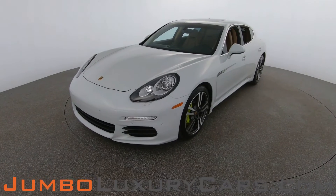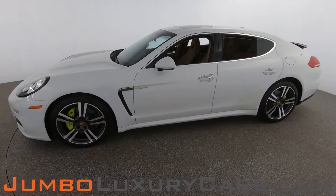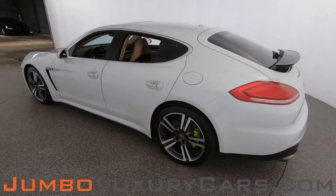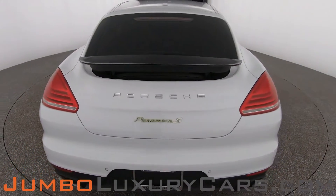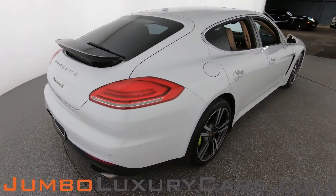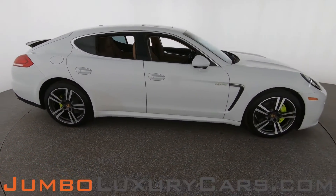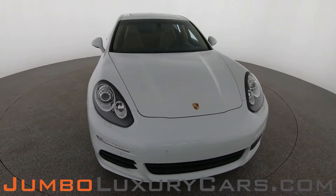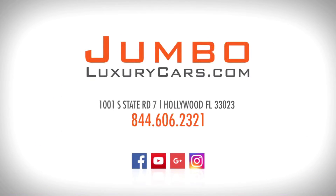Dear future customer, welcome to Jumbo Luxury Cars. Here is your 2016 Porsche Panamera S Hybrid, stock number 8371. This vehicle currently has 35,703 miles and according to Carfax has structural damages reported with one previous owner. Our goal here at Jumbo Luxury Cars is to give you the most transparent buying process, showing you any scratches, dents, or damages the vehicle may have, along with the vehicle's options. Thank you for watching — if you have any questions, please don't hesitate to contact us.